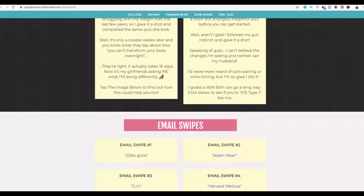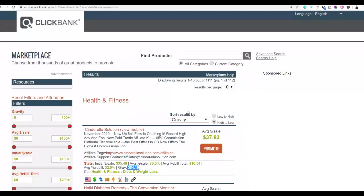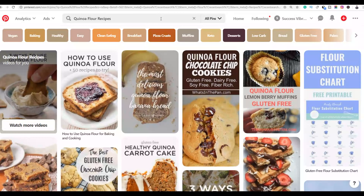They already have a lot of affiliate tools available. So once you've chosen your product, the next step is to start promoting it with this free traffic method. I'm going to show you two methods. I'll be promoting the Cinderella Solution, and the traffic method I'm going to use is Pinterest.